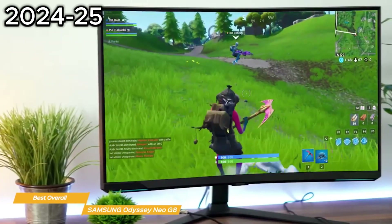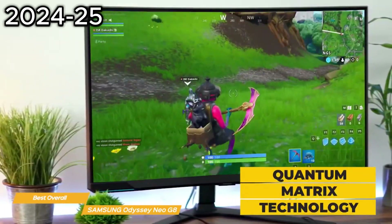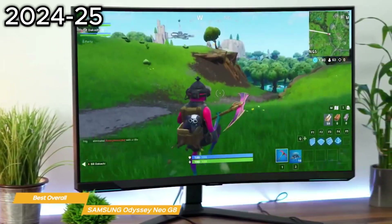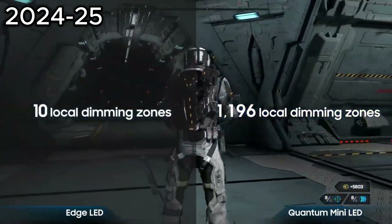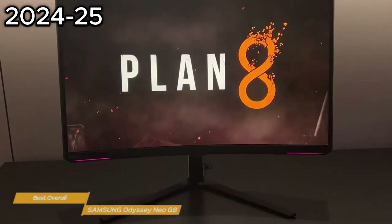Its color is also outstanding. The Neo G8 uses quantum matrix technology with many LEDs to create amazing brightness and contrast levels of 100,000 to 1. It also has 1,196 local dimming zones, so the picture can be even further refined.